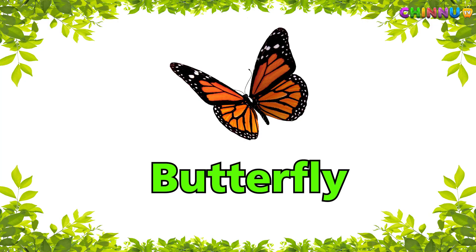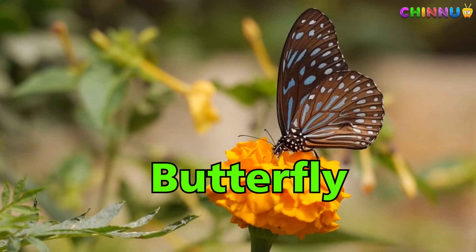Butterfly — colorful wings and flies from flower to flower.